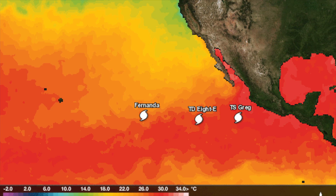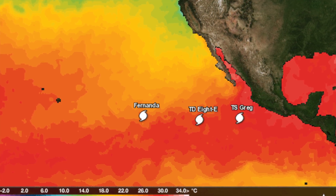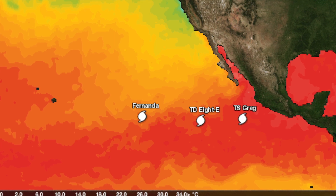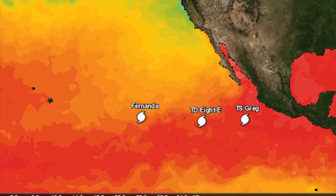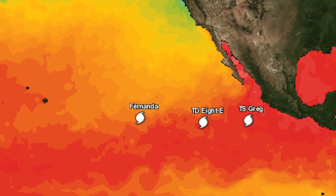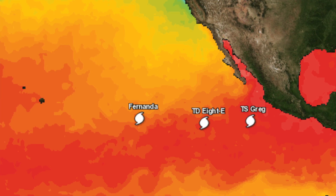Right now the sea surface temperatures over Greg are pretty warm, 30 degrees Celsius. Greg will have these favorable conditions within the next 24 to 48 hours until it moves over cooler waters that will cause Greg to start weakening. You can also see tropical depression H.E. and Hurricane Fernanda, which are experiencing about normal conditions of 26 to 28 degrees Celsius sea surface temperatures.